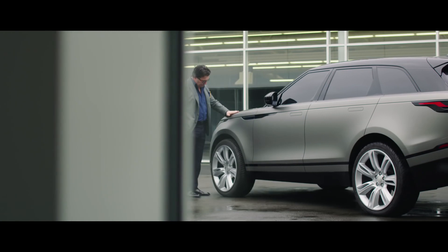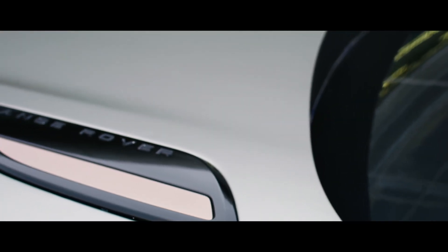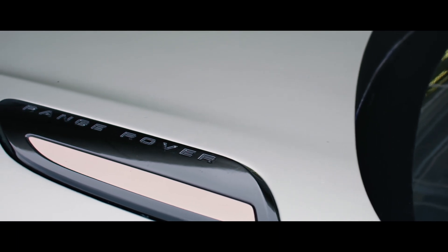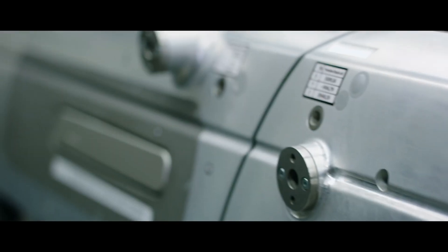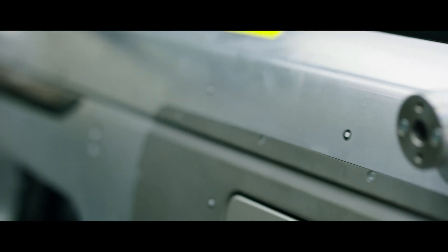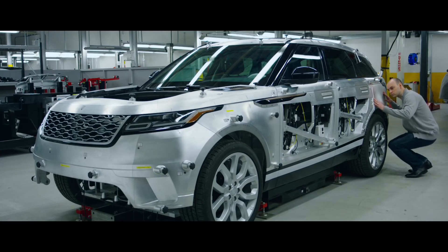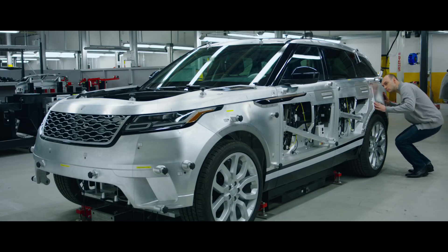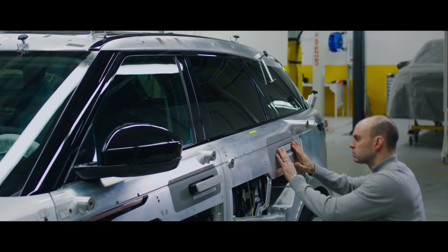The Velar's striking proportions and precision detailing are unlike anything else in its class. But these achievements are not just the work of the designers. The pursuit of simplicity has driven the Velar's engineering team to the forefront of innovation. For engineers like Lee Petrovsky, creator of the Velar's flush-fitting door handles, it's required a rigorous new approach.